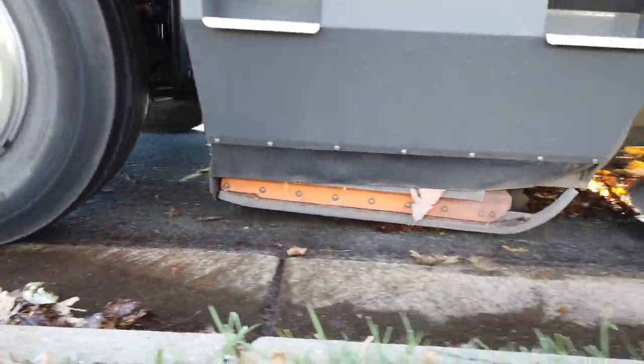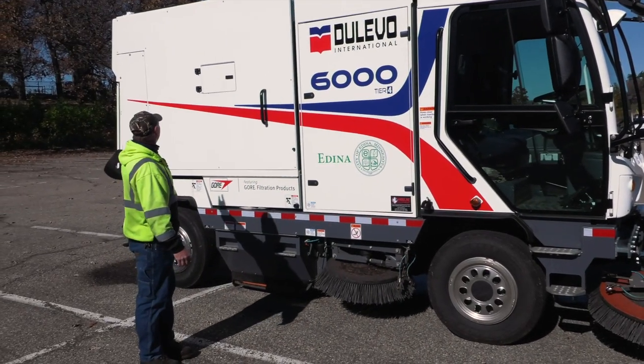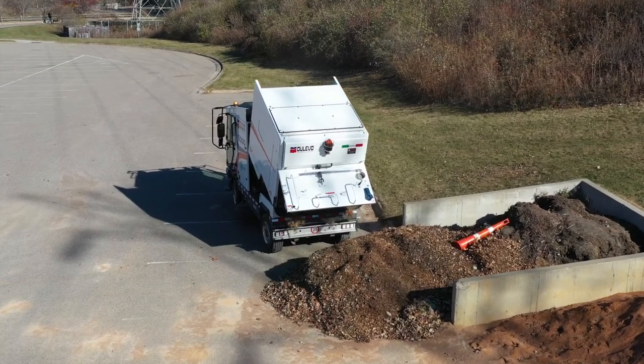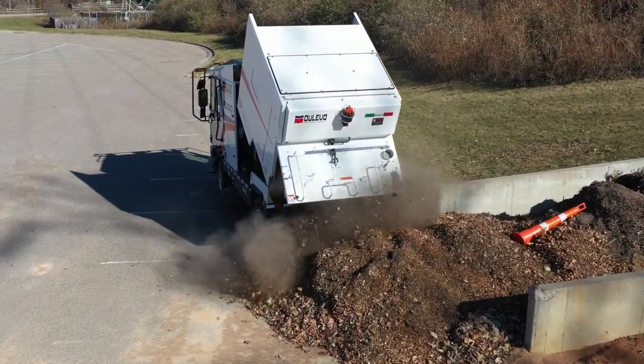Correct. And then it's stored back here somewhere? Stored in a hopper. Hopper starts right here, and goes to the end. How often do you have to dump that on a regular day when you're sweeping up leaves? Typically probably a dozen times, if not more.